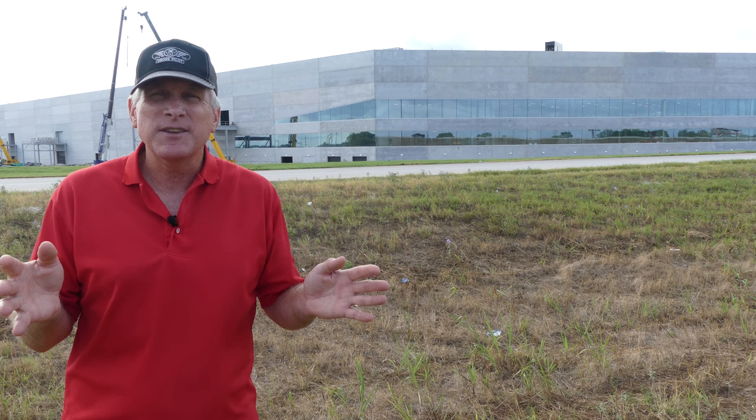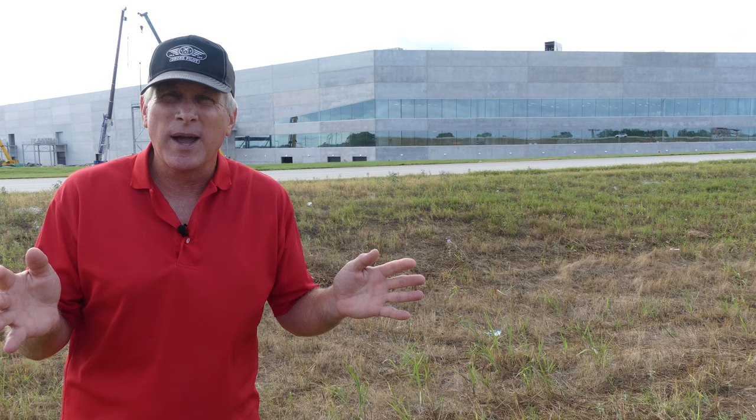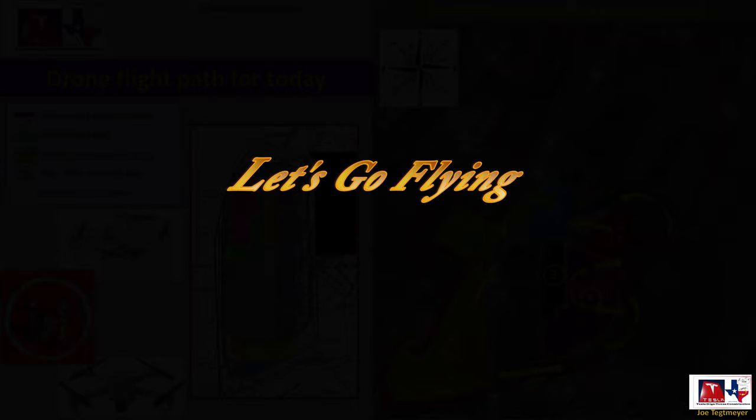Again, very busy site, a lot to see in the video, and I hope you enjoy the narration and discussion along the way. Thank you very much for watching — I do appreciate that, and you have a great week. My drones are ready and raring to go. Let's go flying over Giga Texas.